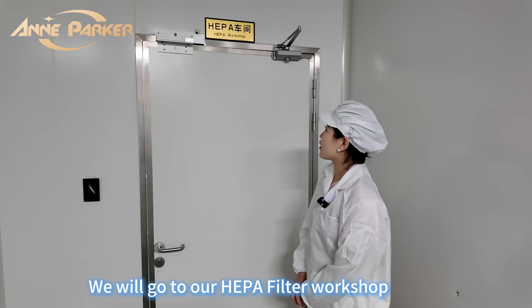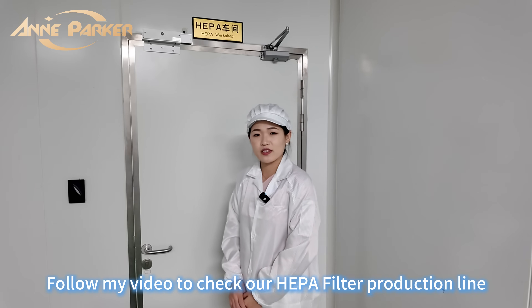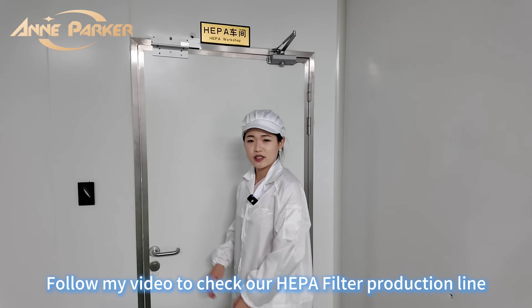Now we go to the HEPA filter workshop. Follow my video to check our HEPA filter production line.